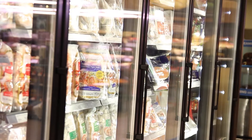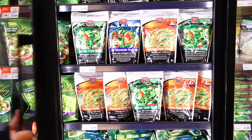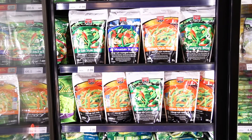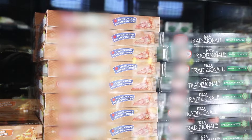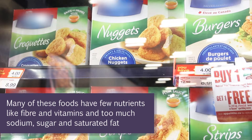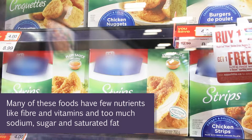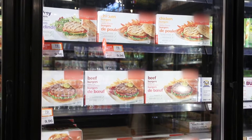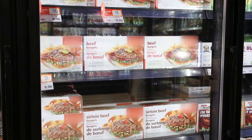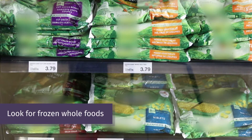Walking down the freezer aisle in the grocery store can be very overwhelming — there are so many packaged foods to choose from. Many of these foods are processed, which means they are quick to cook but have fewer nutrients like fiber and vitamins, and too much sodium, sugar, and saturated fat. Rather than choosing processed frozen foods such as pre-made hamburgers, chicken fingers, and pizza, which can be higher in sodium and saturated fat, look for frozen whole foods that can be added to your meals.